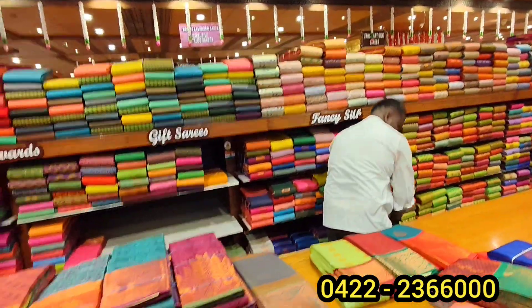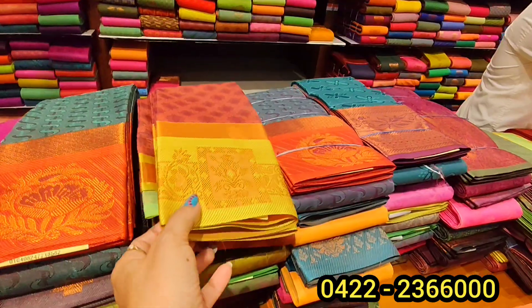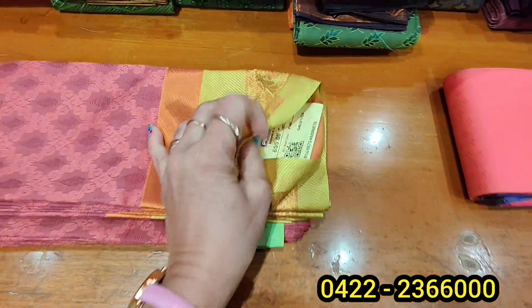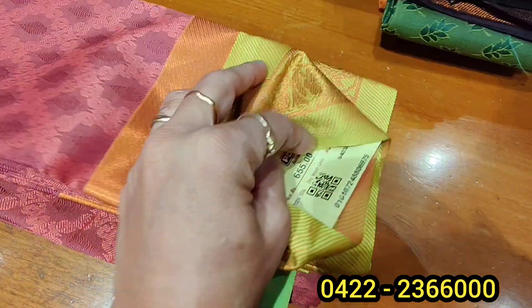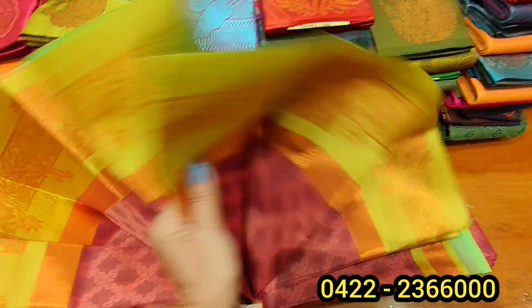Let's see how this saree is. First, we will see a very unique color. It is a very unique onion pink with light green. It is $6.55. See, this is so unique.